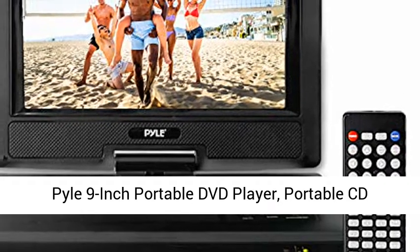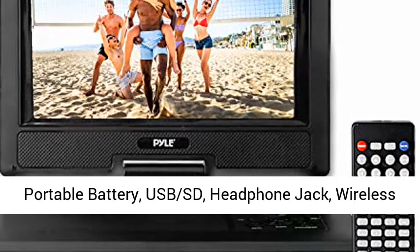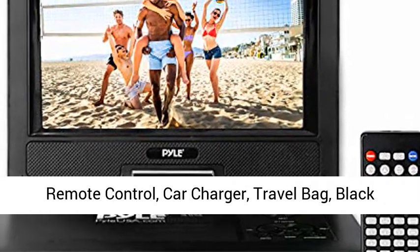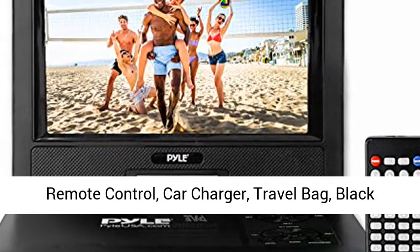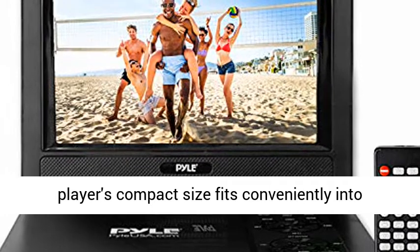Pile 9-Inch Portable DVD Player. Portable CD Player, Travel DVD Player, Car DVD Player. Portable Battery, USB, Headphone Jack, Wireless Remote Control, Car Charger, Travel Bag. Black. PDV91BK.